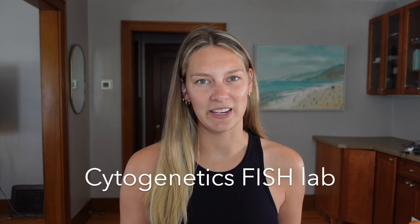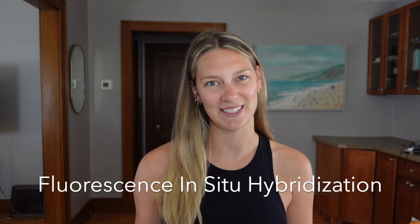Hello everyone, my name is Heather — welcome or welcome back to the channel. Today I'm going to be answering some questions about my job. I'm a clinical laboratory technologist. A little background on me: I work in a cytogenetics FISH lab, FISH standing for fluorescence in situ hybridization.